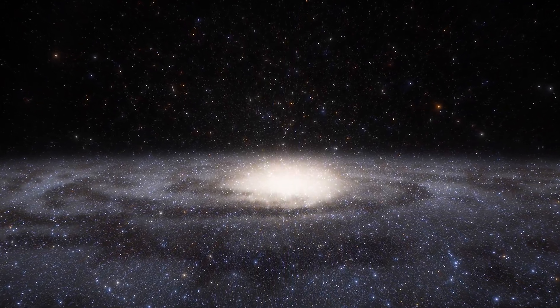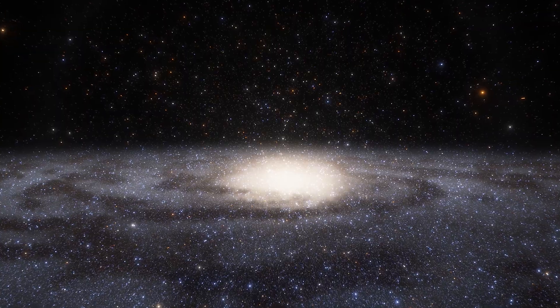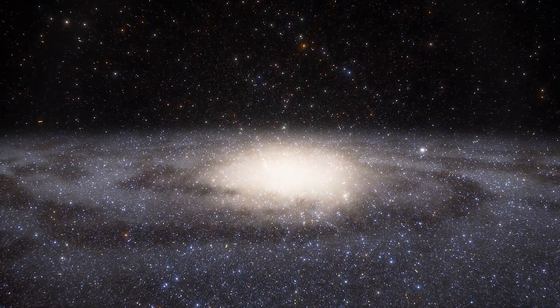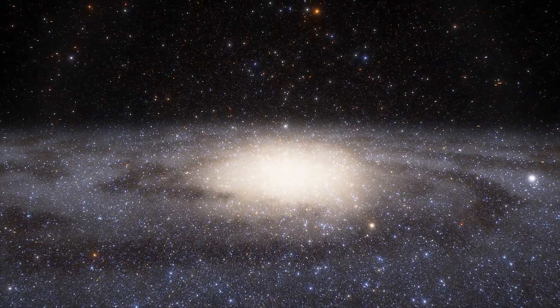The Milky Way galaxy has a diameter of 100,000 light-years and contains 1 trillion celestial objects. Where within this vast galaxy is our solar system located?